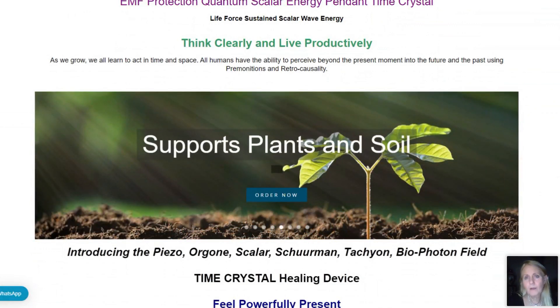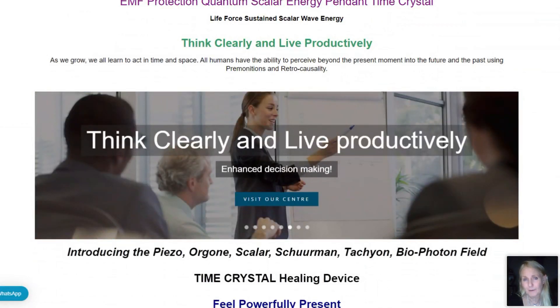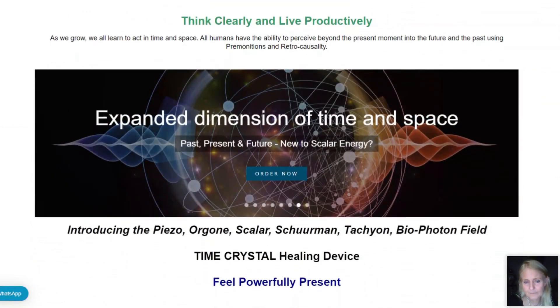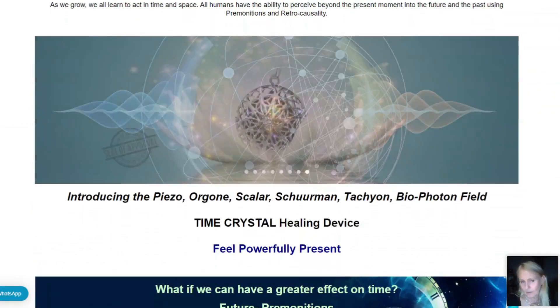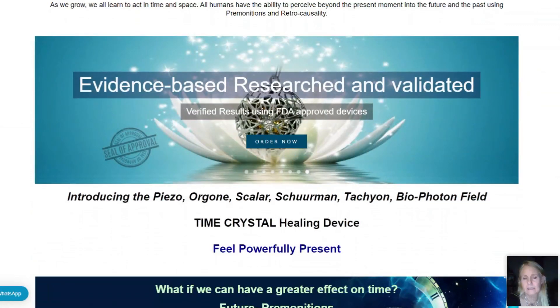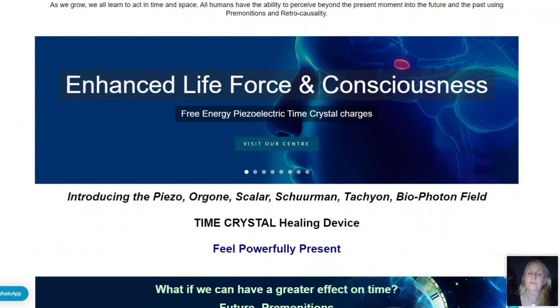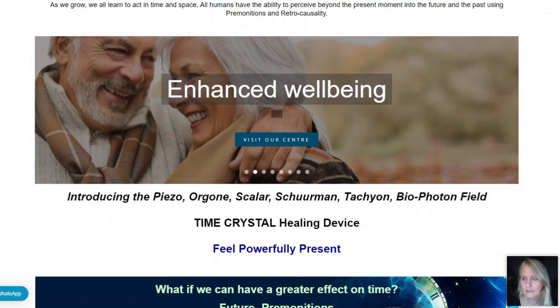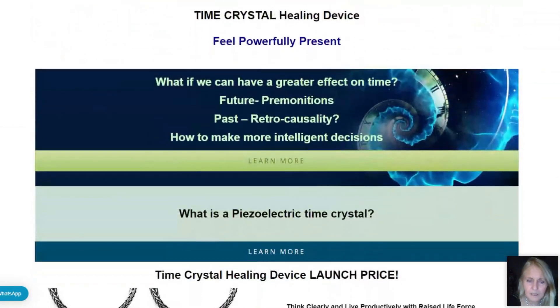The heart feeling has shifted down into the gut brain. People have noticed plants grow better, animals are more animated, more responsive, more loving. What the professor has managed to achieve with this time crystal device is an enhanced dimension of space and time — you only know it when you're wearing it. It's an enhanced life force, consciousness, and enhanced well-being.